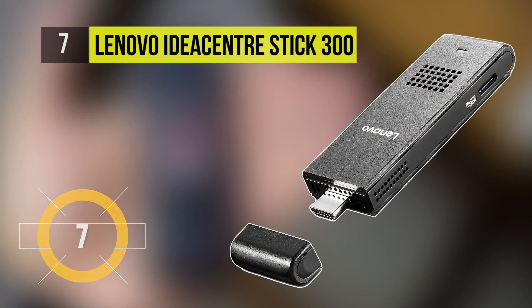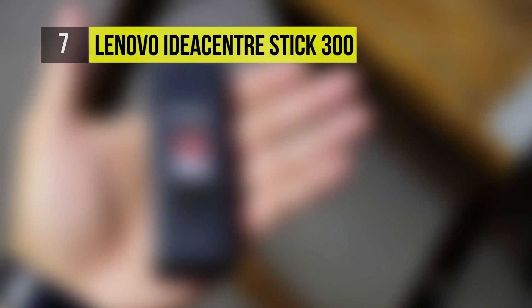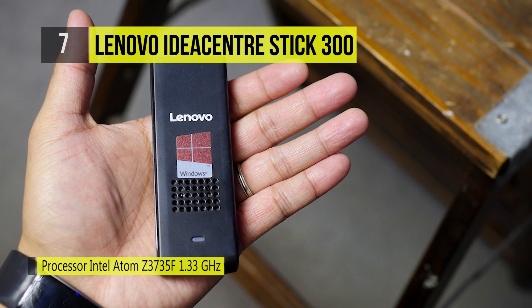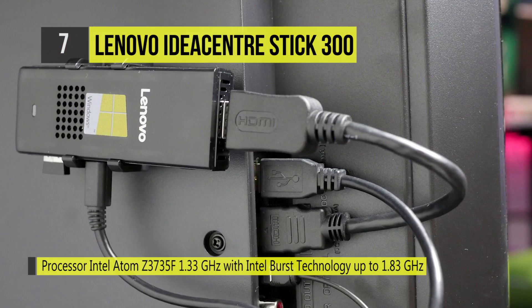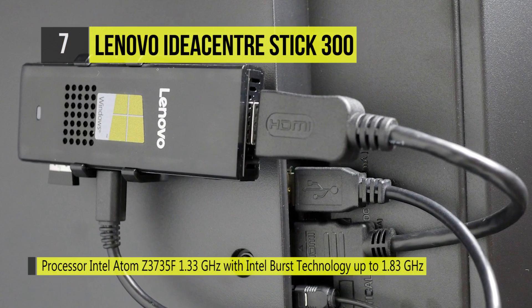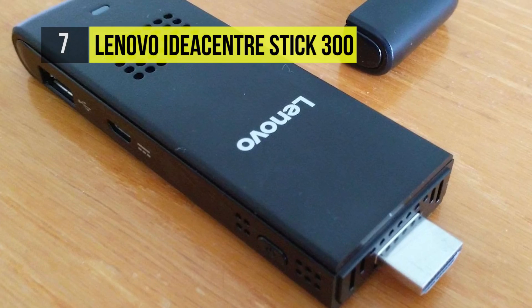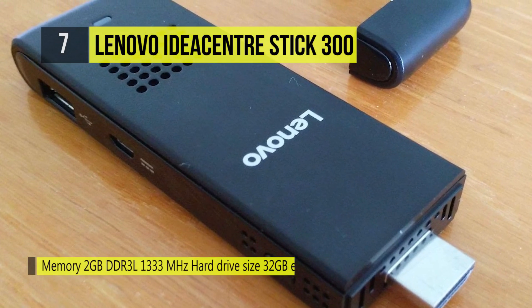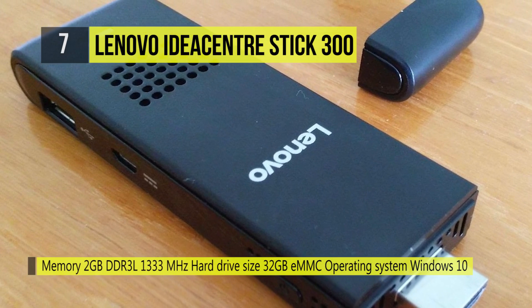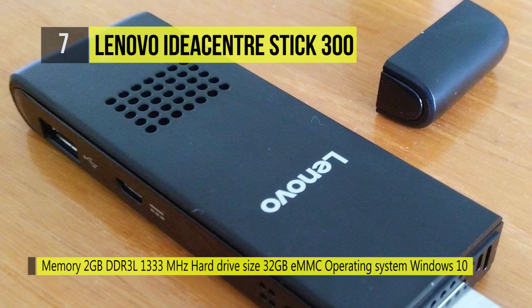The Lenovo IdeaCenter Stick 300 is a pocket-sized device that transforms any display into a Windows PC, ideal for enjoying media, browsing the web, or giving presentations. At just 100mm long, it fits comfortably into the palm of your hand as well as your back pocket. Powered by Windows OS with Bing and with 2GB of memory and 32GB of onboard storage, this little device packs a big punch.